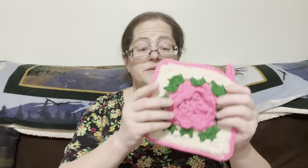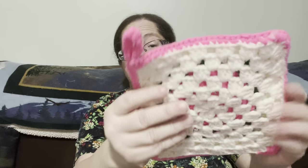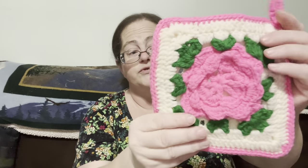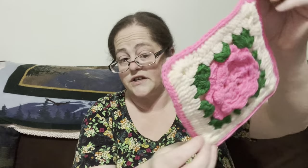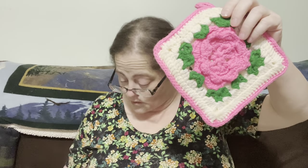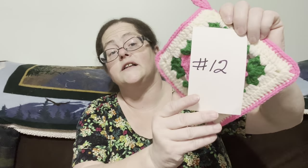This beauty has a beautiful crocheted granny-stitch back — a potholder with a beautiful rose on it. It's in beautiful condition. This one is going to be four dollars, number twelve.